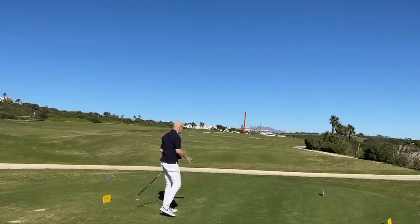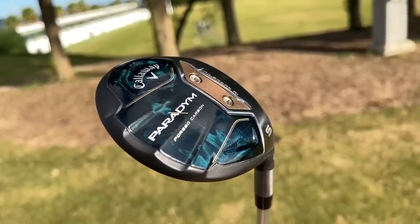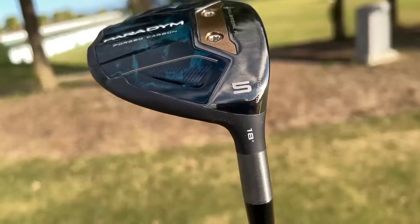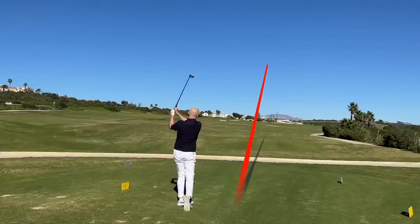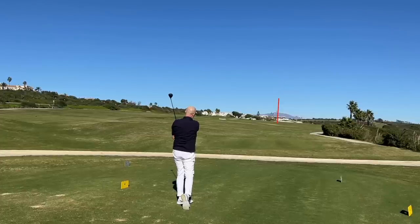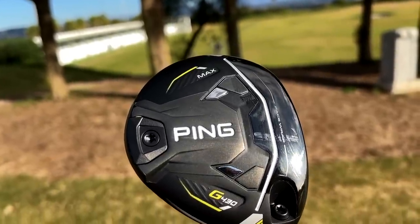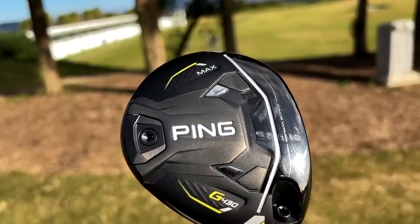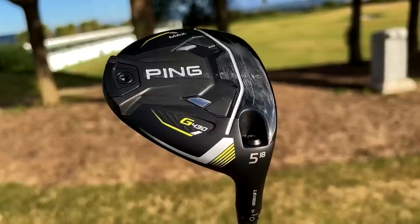I still struggle to say it, but this is in fact Callaway's five wood from the standard lineup — 18 degrees of loft. Just remember that before we switch to the G430, where I'll hit a shot from the same tee position. And there it is from the Ping G430 — interesting ball flight, definitely a more powerful strike. They are very different in a multitude of ways, but the one thing that is exactly the same right now is the loft. The Ping standard loft on the five wood is also 18 degrees.